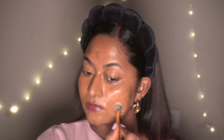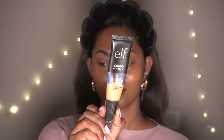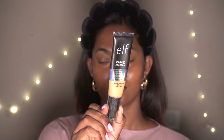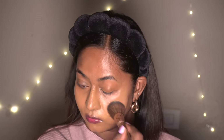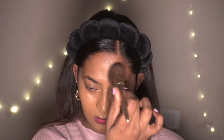Then I'm going to take the ELF Camo CC Cream in the shade 400W — this has also become my go-to base product recently. I'm taking that on the back of my hand and applying it from the center of my face, blending it out towards the perimeter. It gives a dewy natural finish yet has great coverage and looks very much like skin.